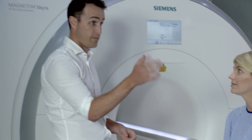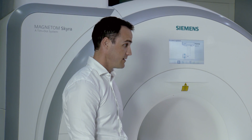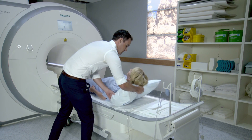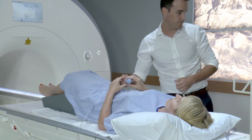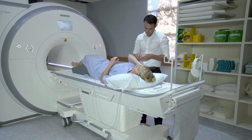Before they start the scan, your radiographer will make sure you are as comfortable as possible and let you know how long the scan will take. They will also give you a buzzer to use in case you need to stop the scan at any time. The scans can take between 15 minutes and 1 hour.